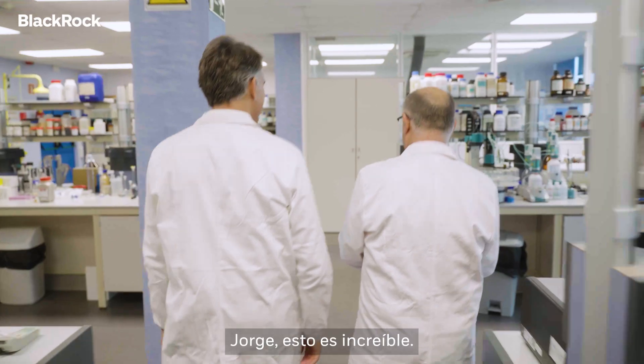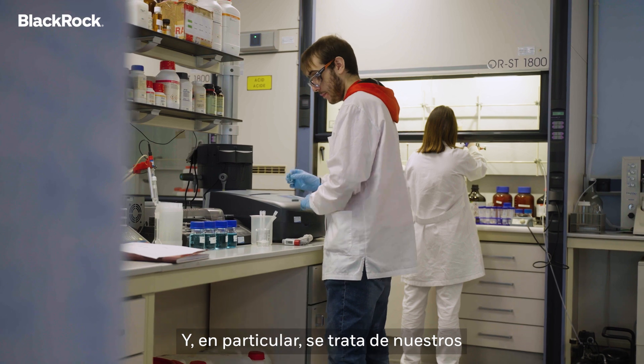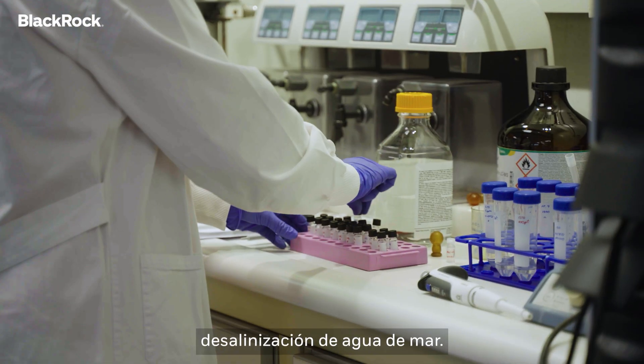So Jorge, this is amazing. Where are we? What is this? We are in the Water Innovation Technology Center of ACCIONA, and in particular, this is our research and development lab. We are developing new projects on desalination — sea water desalination.